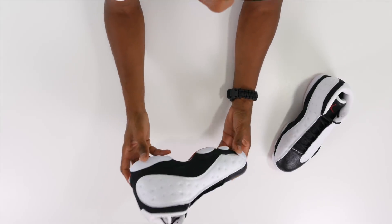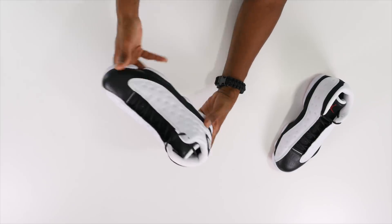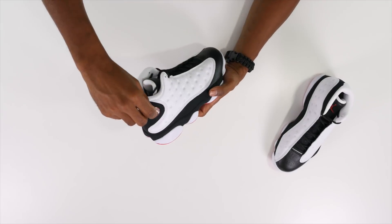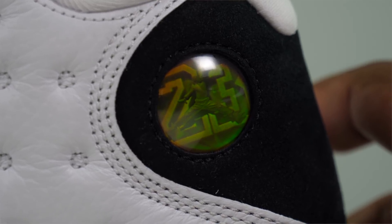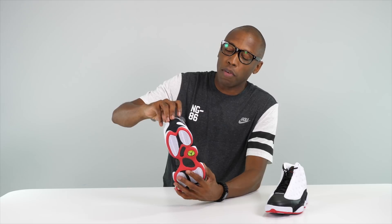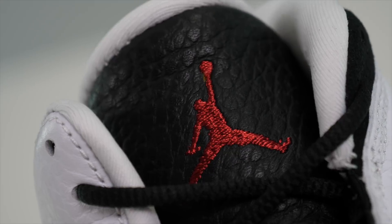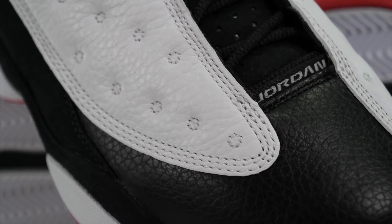Big shout out to Tinker Hatfield. A few more details on these: they have this nubuck here at the bottom that's really soft and trails all the way around the shoe from the medial side to the lateral side. They have prints here on the upper, and then the detail that most people kind of overlook is the Jordan logo, which was inspired by the eyes of a cat — translucent, changing based on the light. They have that same sort of effect happening here on the logo. On the tongue they have black with the red Jumpman logo, which looks really nice. And inside on the liner, just regular black insoles with the red Jordan logo.